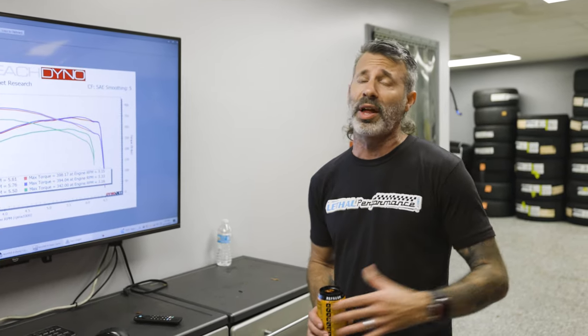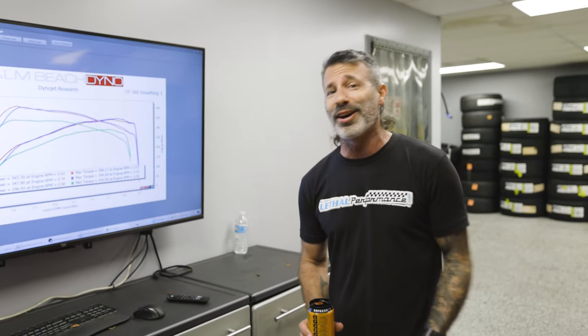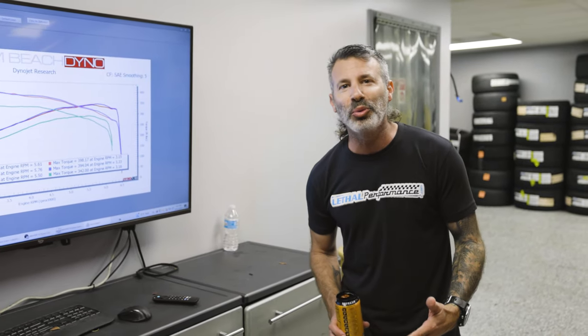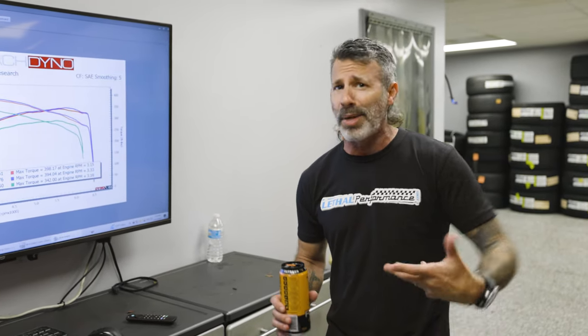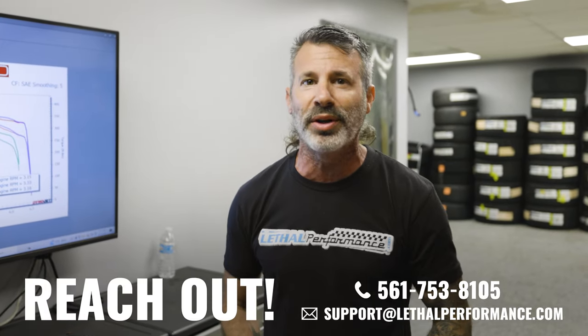It's been raining all week here and humidity is about 70% right now, which we know affects the power this car makes on the dyno, but still awesome results. Real-world results from Whipple Superchargers — we picked up 50 wheel horsepower and 50 foot-pounds of torque on a 100% stock Bronco Raptor with a stock intercooler and stock exhaust, just with the Whipple calibration and 93 octane. These are SAE corrected numbers with a smoothing of five — not inflated standard numbers. Good job Whipple! If you have any questions on the Whipple calibration for your Bronco Raptor, give us a shout at 561-753-8105. Mustang King, Bronco King — you know the deal.